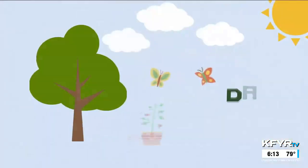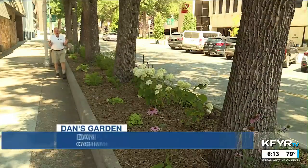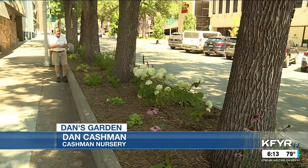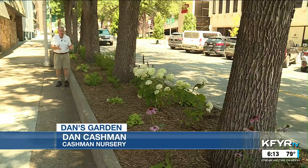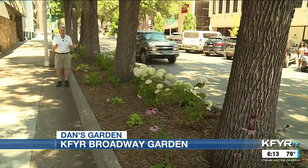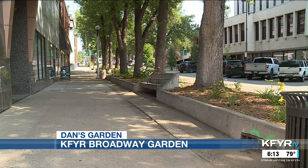Adding a little bit of color to urban areas is a challenge, but it can make a big difference. Dan Cashman explains how he did it outside of our station. Hi everybody! I'm downtown in Bismarck on our traveling garden this week, at the KFYR-TV studios on 4th Street and Broadway. It's very shady here, and these planters were built about 49 years ago — they call it Chancellor Square — and we did a lot of landscaping here then.